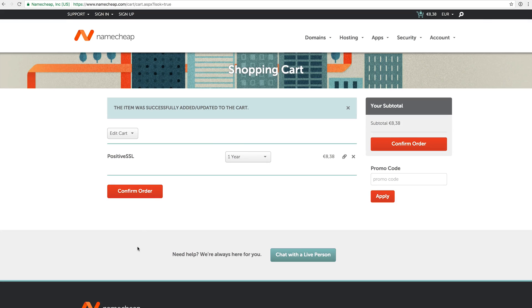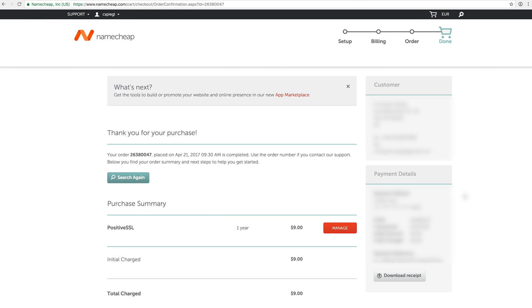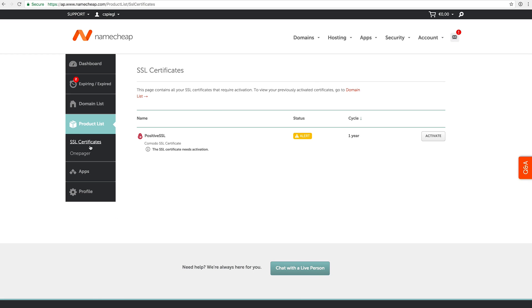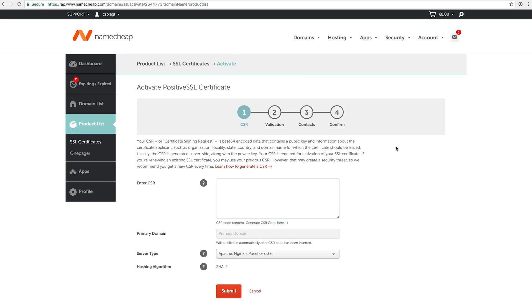The next step is to confirm the order, which brings me to the login screen. After doing all the billing address and payment processing, I'm brought to a page where I can download the receipt and also see the Positive SSL listed. I click Manage, and there's a new page in the product listings for SSL certificates. The Positive SSL is valid for one year and needs activation, so we click Activate.